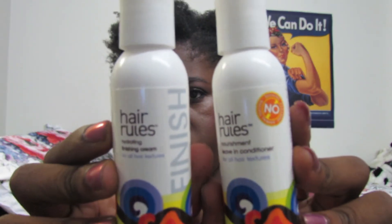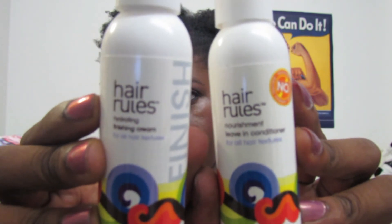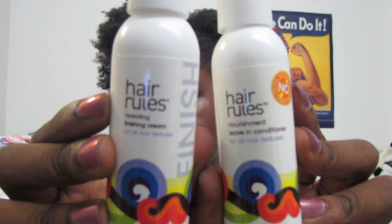Next are two things from Hair Rules: the Nourishment Leave-In Conditioner for all hair textures and the Hydrating Finish Cream. That's it for the August 2013 Curl Box. Thanks for watching and until next time, stay beautiful inside and out. Bye!